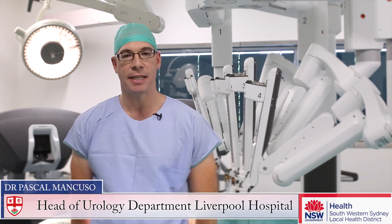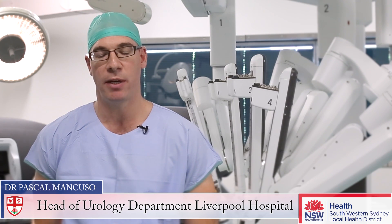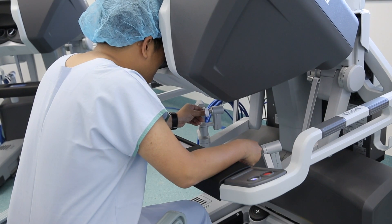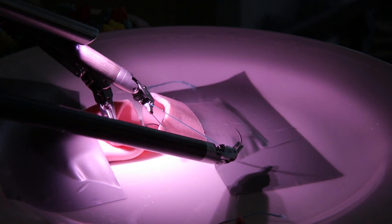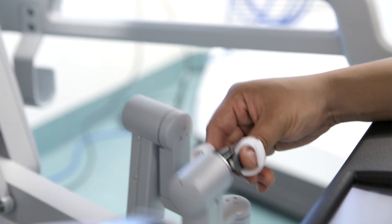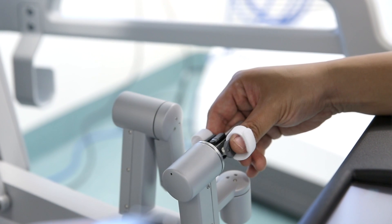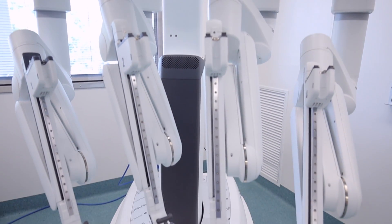The DaVinci robot is a fantastic machine for performing radical prostatectomies. It gives us three-dimensional vision and ten times magnification when we look down the binoculars, and that allows us to see things in a far superior way to standard open or laparoscopic surgery. The benefit is that we're able to get a fantastic view of the nerves which supply erections as well as the muscles which control continence in men.